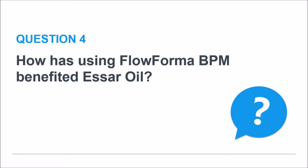Just from a categorization point of view, if you could group the benefits that FlowForma and automation of your processes has brought to SR Oil — what would those be?